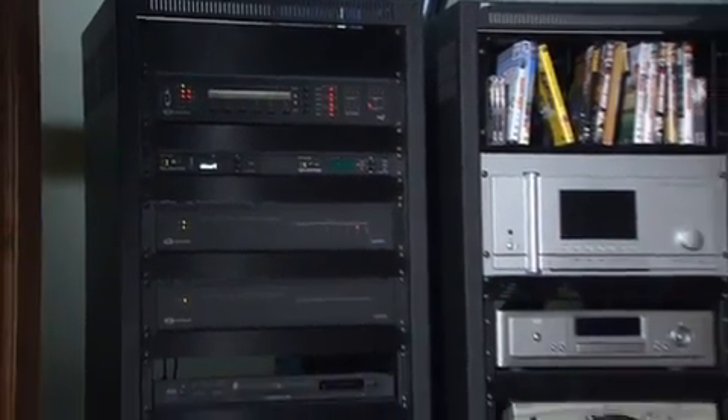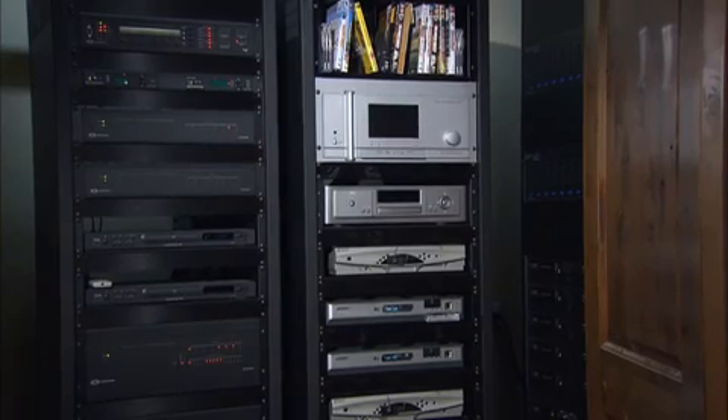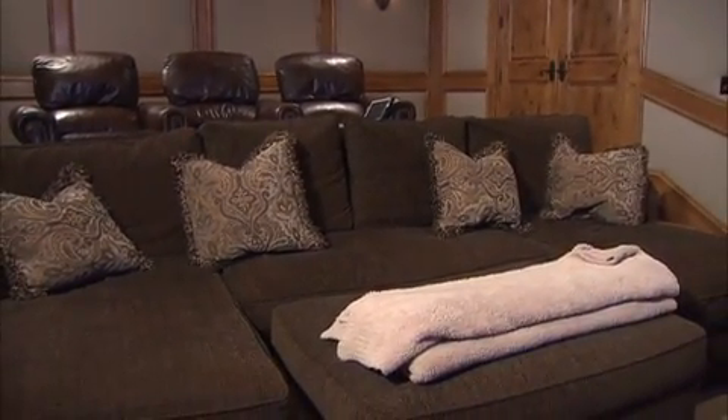We're using Halcro surround sound processing. We've got an HD DVD player and a couple of standard DVD players. And this guy's a sports nut, so we've got server, satellite, and cable in here. Powered by 10,000 watts and eight amplifiers, this place can really shake things up. It's got quite a bang here when we want it to light off.